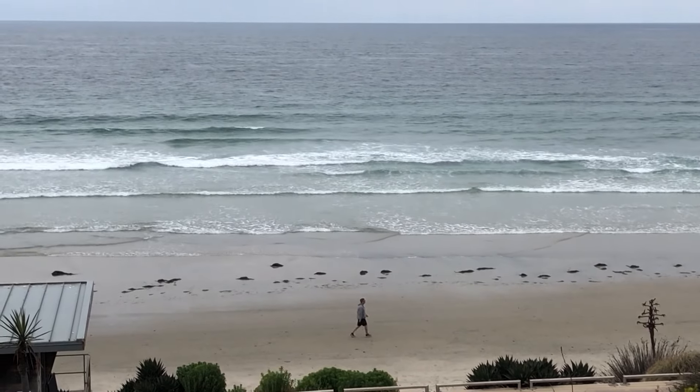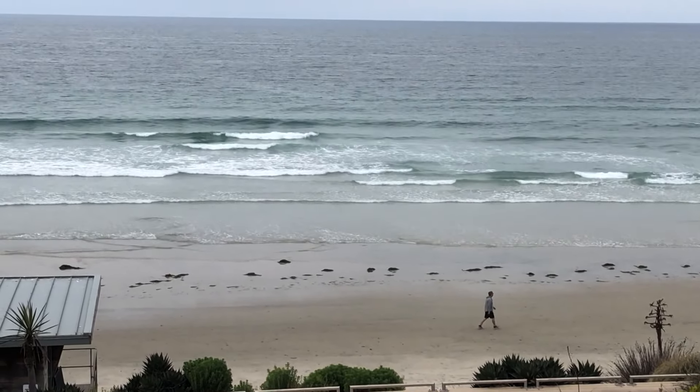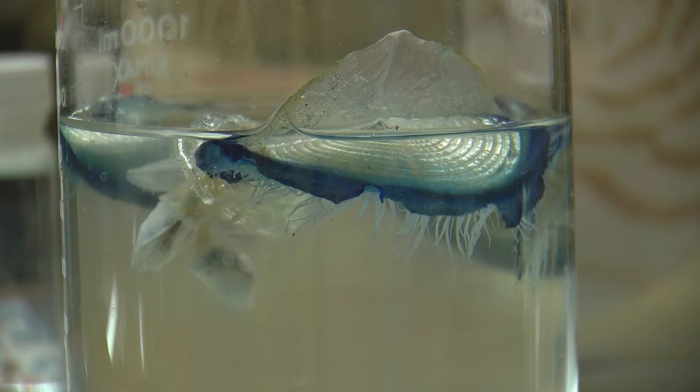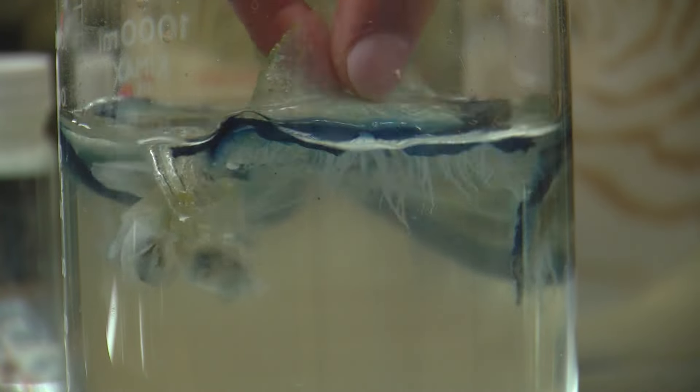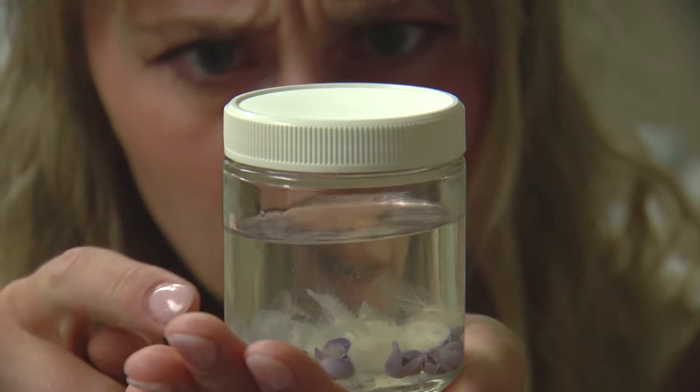Along with shoreward winds, there has to be enough nutrient-rich water flowing up to the ocean surface. Velella catch their prey with tiny tentacles dangling from their bodies. Their predators include violet snails and ocean sunfish.